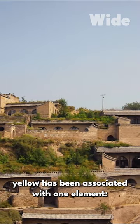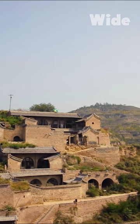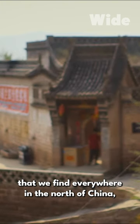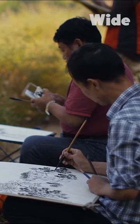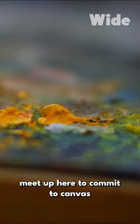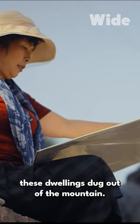From ancient times, yellow has been associated with one element: earth. This yellow earth, with which the Great Wall was built, is found everywhere in the north of China, and especially in the troglodyte village of Li Jiexian. Hundreds of painters from all over China meet up here to commit to canvas all the shades of yellow offered by these dwellings dug out of the mountain.